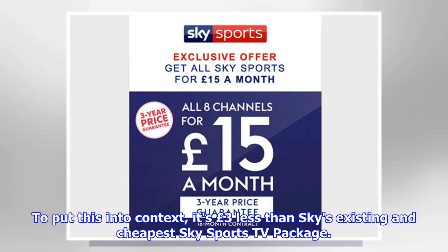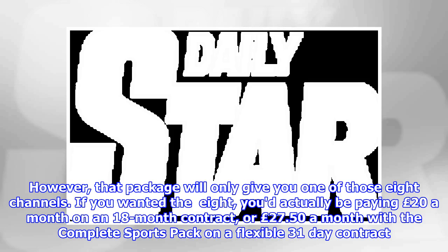To put this into context, it's £3 less than Sky's existing and cheapest Sky Sports TV package. However, that package will only give you one of those 8 channels. If you wanted all 8, you'd actually be paying £20 a month on an 18-month contract,